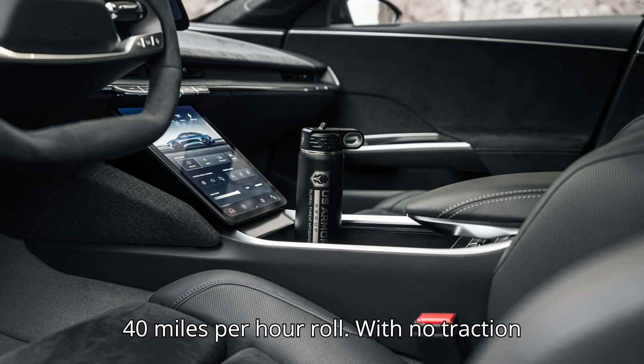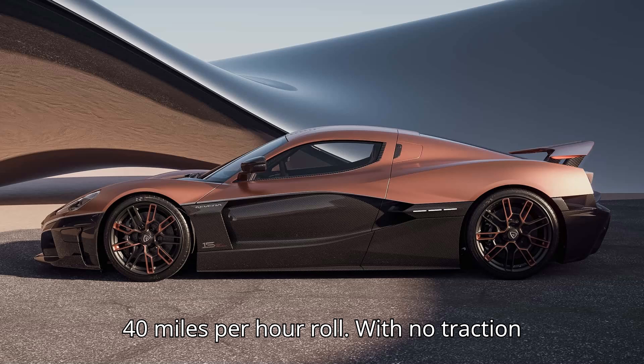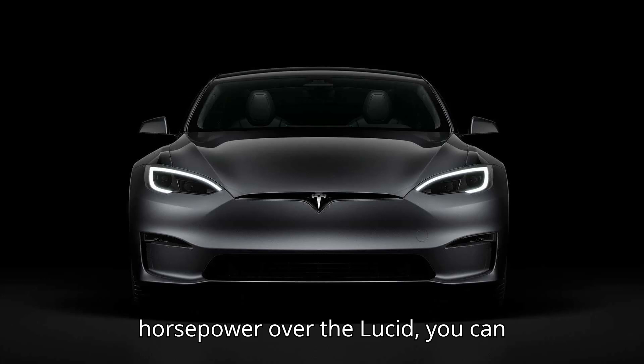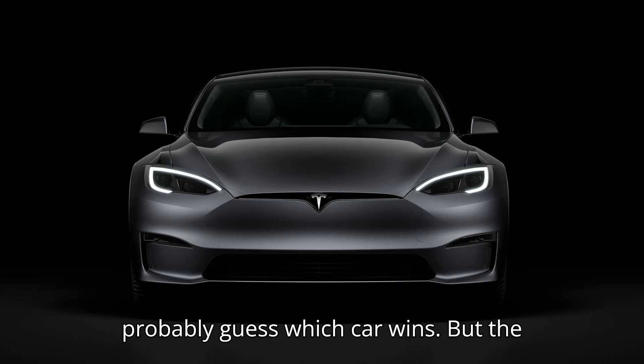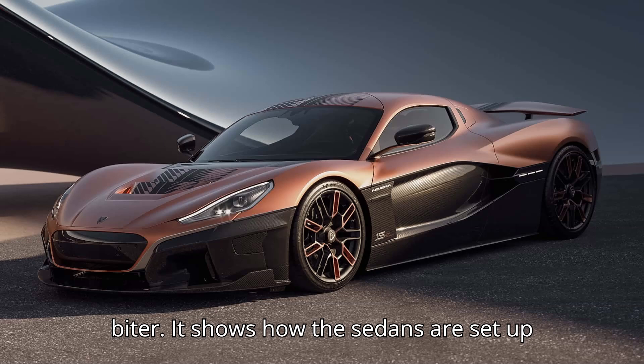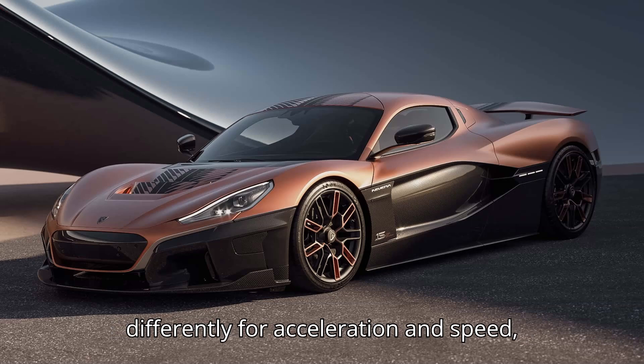The second race starts from a 40 miles per hour roll. With no traction issues and a Hellcat's worth of extra horsepower over the Lucid, you can probably guess which car wins. But the battle for second place is a legit nail-biter, showing how the sedans are set up differently for acceleration and top speed.